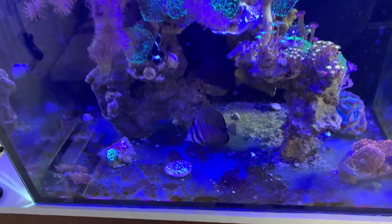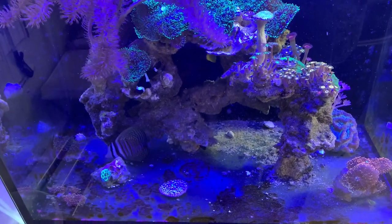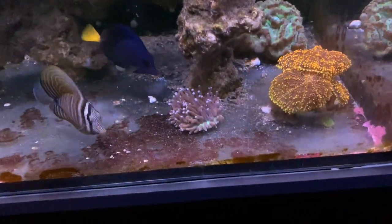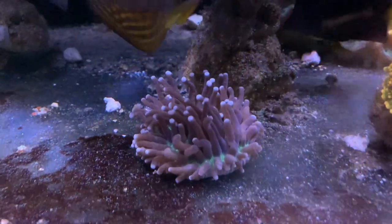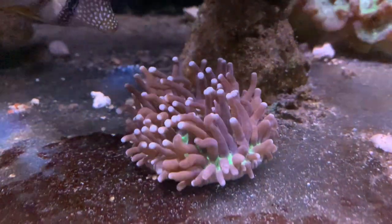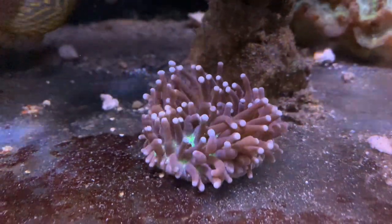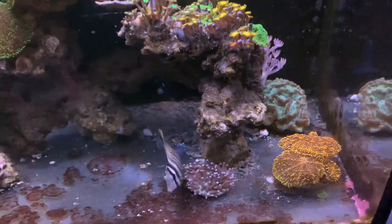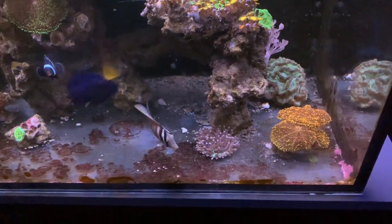I just put it in the tank about 10 minutes ago. I'm a little concerned about how interested in it the fish seemed to be. This is later in the day and now I have a filter on. I moved it over because it seemed like it was getting too much flow right down in the middle. That sailfin is still too interested in it.